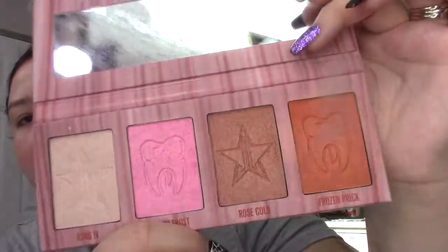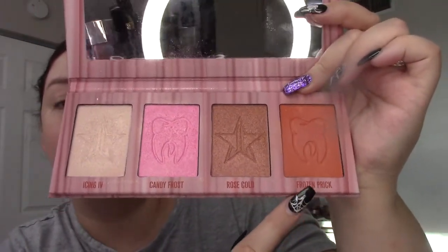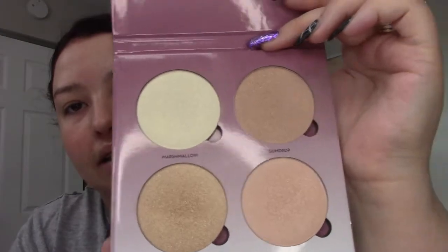This Jeffree Star palette is technically a highlighter palette but I use most of them as blushes because they're so bright — this one shade as a blush is really pretty. This is the only one I actually use as a highlighter. Keeping. Also keeping the Anastasia Sugar Glow Kit — way less powdery than the Anastasia Dream Glow Kit, which is going. The Dream Glow Kit is dusty and just not my favorite even though my husband picked it out.